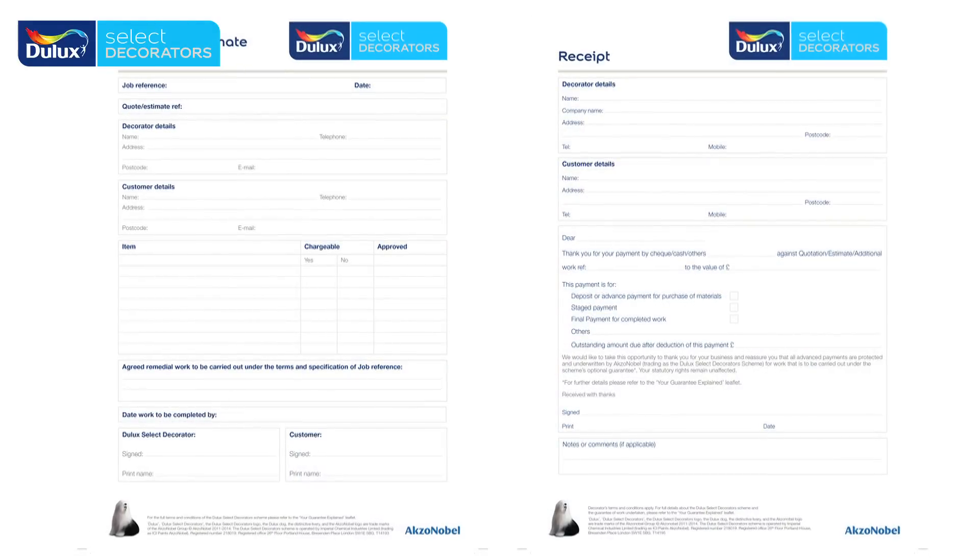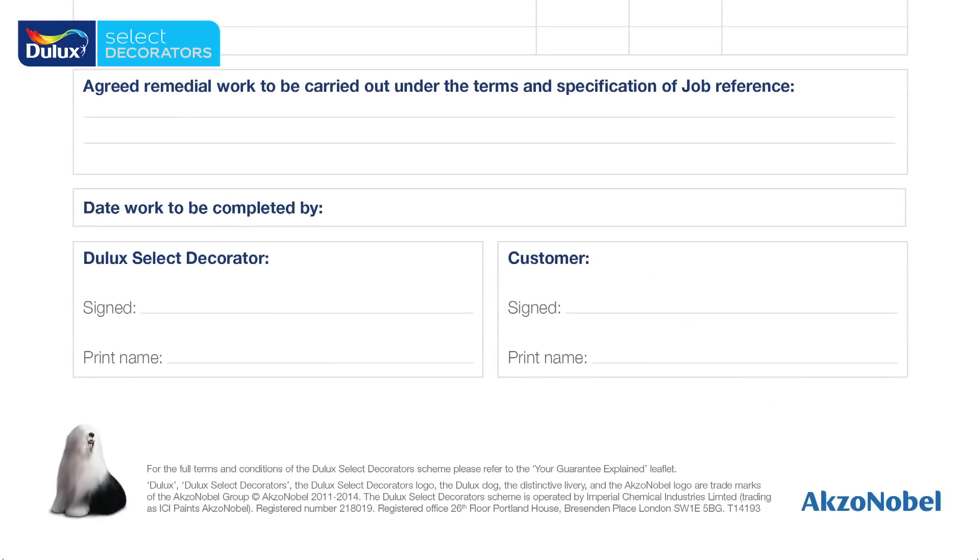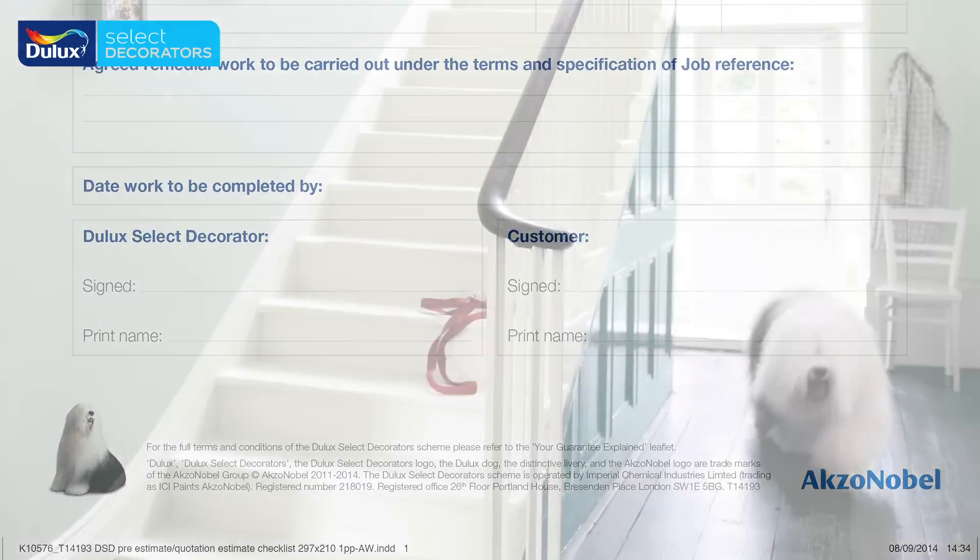From your Dulux Select Decorator panel we recognise that the loss of the dog from the logo is quite significant. However, don't worry — the dog will feature on all literature either in photographs or as an icon at the bottom of the page, so that the association with the Dulux dog, that powerful role model that we have, will be incorporated as part of the rebrand.